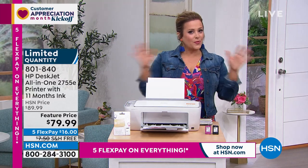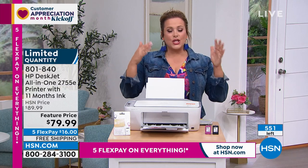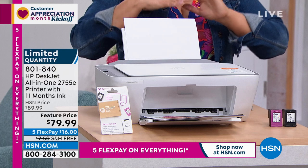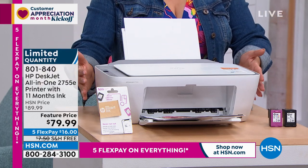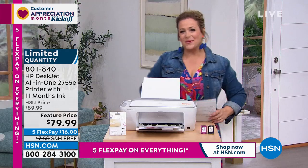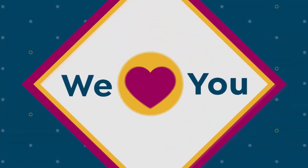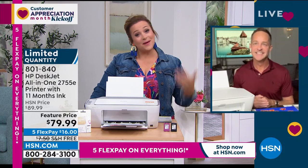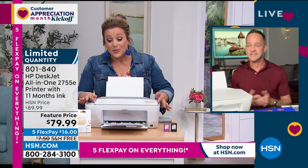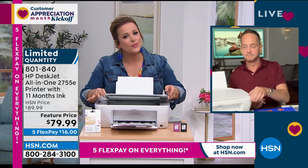We're upgrading a lot of things. Maybe you want to upgrade that home office, or you're tired of the old printer. You can do everything wirelessly — if you've got wi-fi, a phone, or a tablet, you don't even have to be near your HP to be printing, even photographs. I want to introduce Aaron Burger, who's been shopping with us for almost two decades — our brand expert for all things HP.